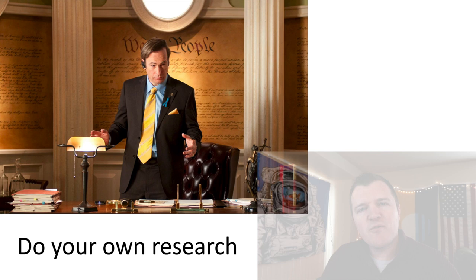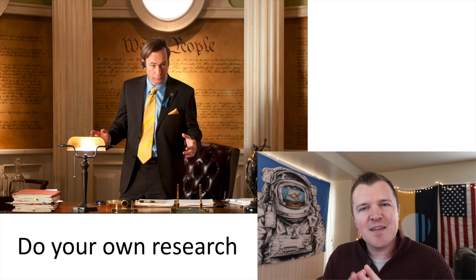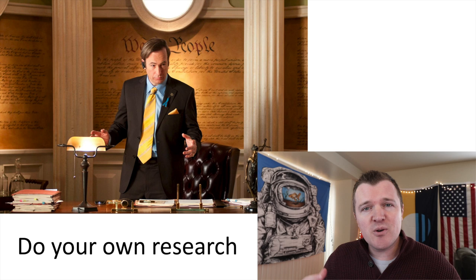Hey guys, welcome back to the channel. For those who don't know me, my name is Jake and I'm active duty military. In today's video I'm going to teach you how to retire a millionaire by age 60. Before we go any further though, I have to say I am not a financial expert, I am not a CPA, I am just some guy on YouTube that has done a lot of research and wants to share what he knows, so this video is free. I'm not trying to sell you anything.